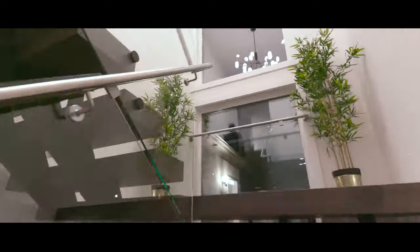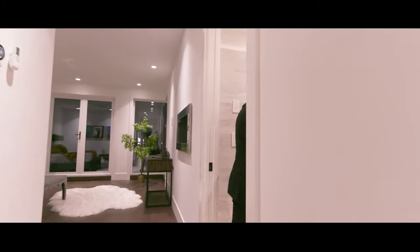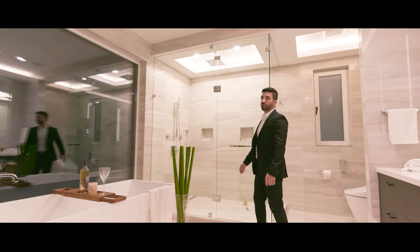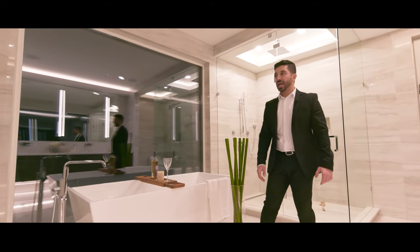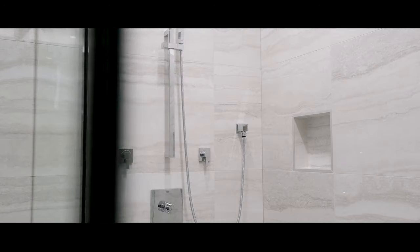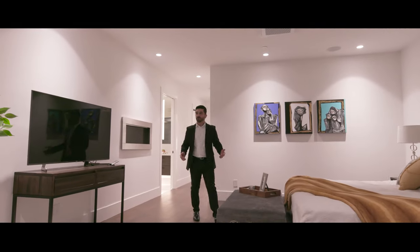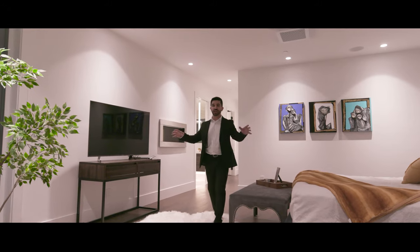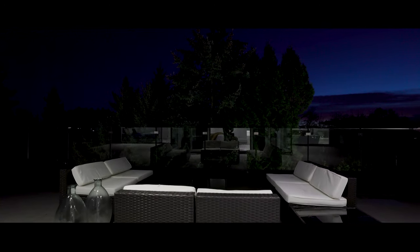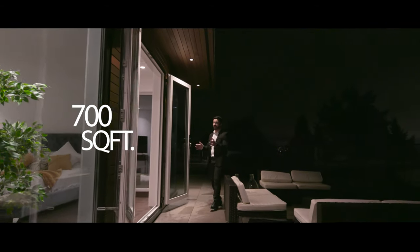Let's go check out the master bedroom. This beautifully done master ensuite features a huge rain shower, a soaker tub, and a double-sided see-through fireplace from the master ensuite to the bedroom. We also have this oversized master bedroom with corner-to-corner glass windows on both sides to bring in natural light, and a very private 700 square feet patio situated just for the master bedroom.